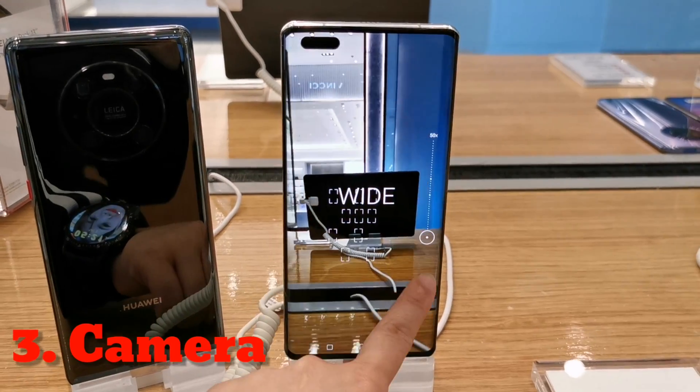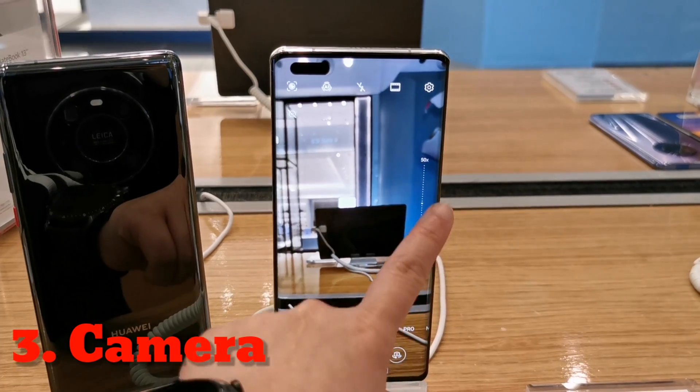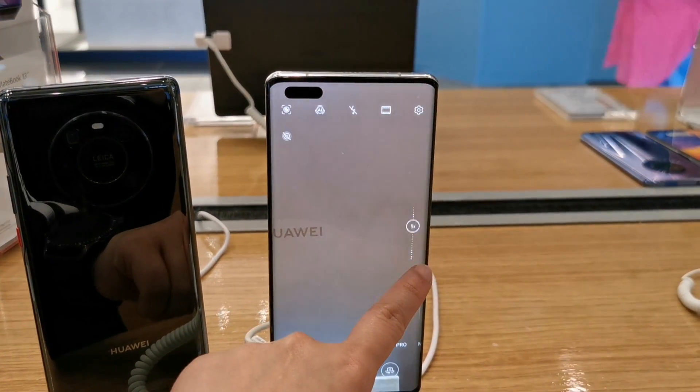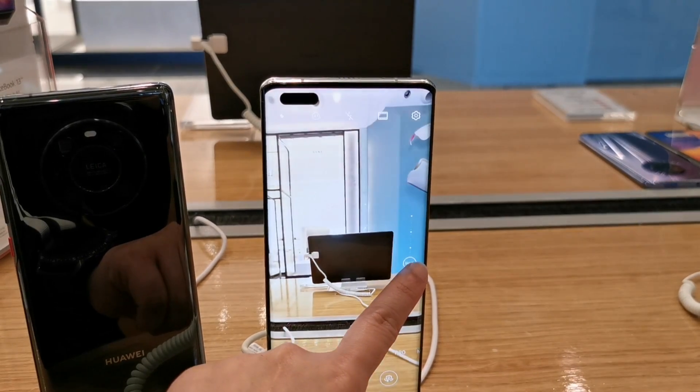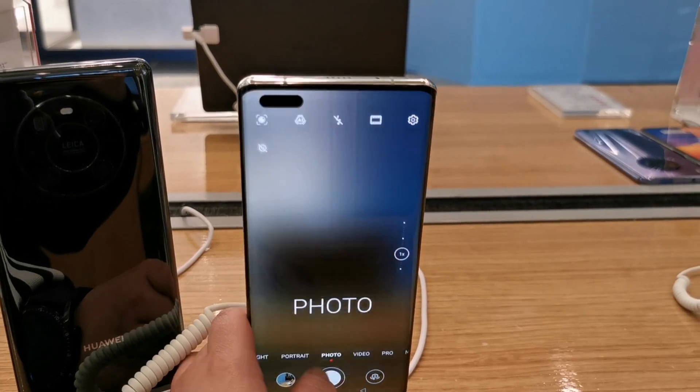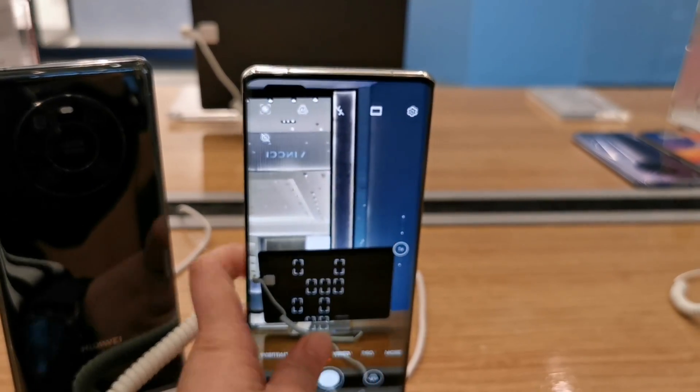Camera. Mate 40 Pro comes with an ultra vision 50MP lens. You can capture crystal clear images, and the 20MP ultra wide angle lens lets you capture more area in a frame. The 12MP telephoto lens captures 5x optical zoom, and a 4th lens offers laser-assisted focus.